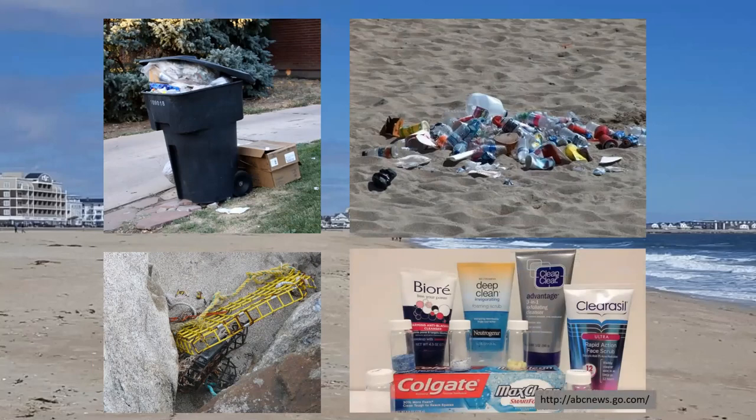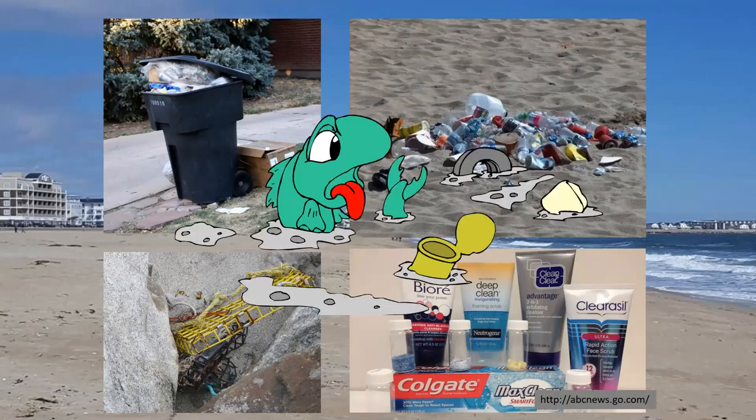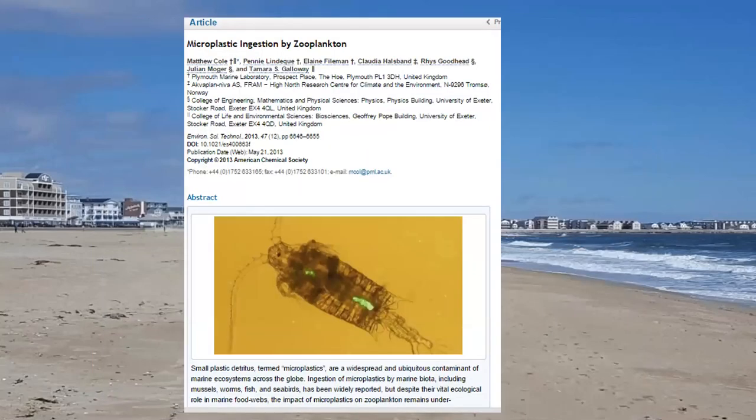We also find microbeads — found in health and beauty products, often used as exfoliants. They're too small to be caught in wastewater treatment facilities, so they end up in the marine environment. Microplastics are so small that they can look like food to different animals. If ingested, they can cause many problems for marine animals — getting lodged in their stomachs or intestines, blocking their digestive systems, and depriving them of nutrients from real food. This image shows a small zooplankton, and those bright green bits in its digestive tract are actually small pieces of microplastic. Zooplankton are the base of the food chain, so imagine a fish eating hundreds of these per day and accidentally ingesting hundreds of small pieces of microplastic.